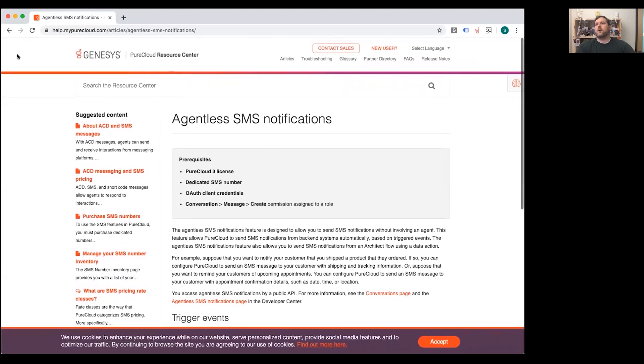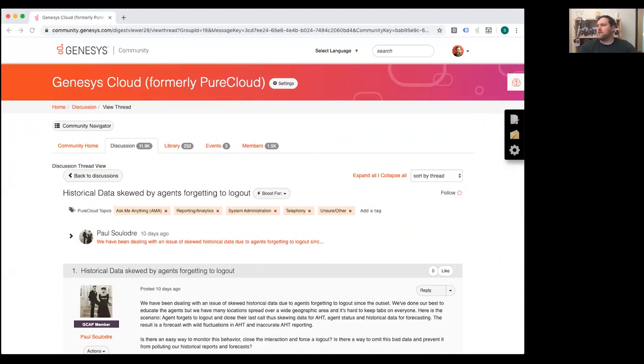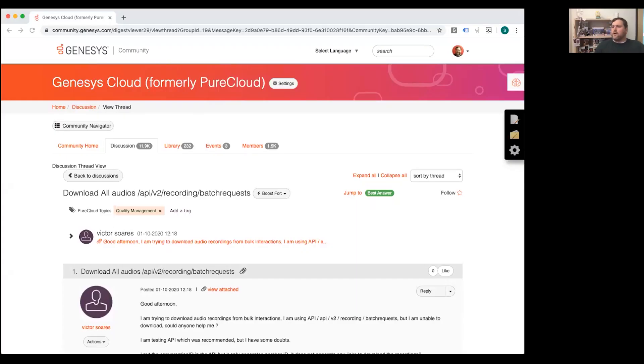The next question comes from Paul, who wanted to know about historical data being skewed by agents who forget to log out — a common complaint heard on the Ideas Portal, the community, and the developer forum. Becky is excited to share that on March 4th, a new feature called Agent Log-Off by Supervisor will be released, allowing contact center managers and supervisors to log agents out of PureCloud across seven different agent views.